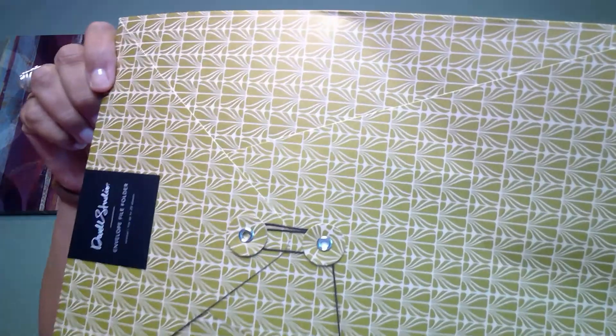The last item is an envelope file folder — very cute. I love getting these in Confetti Collection. So there you have it: eight items, as they said on their website. At $19.95, I'm happy with it. Whatever I don't use I can always give out to people. Let me know what you think, and if you've received this before let me know down in the comments. Until next time, take care, bye bye!